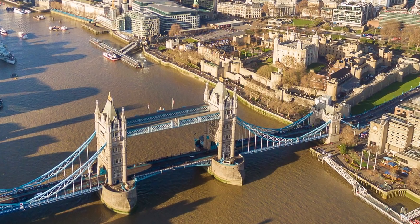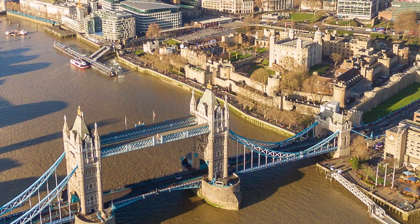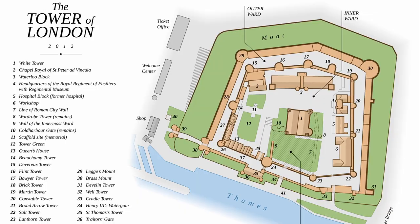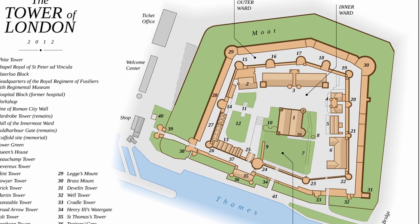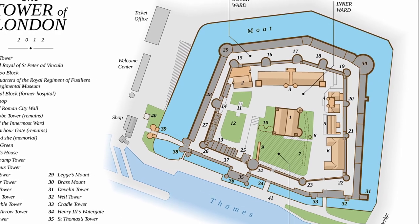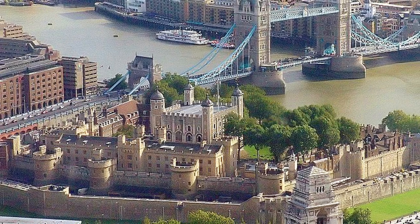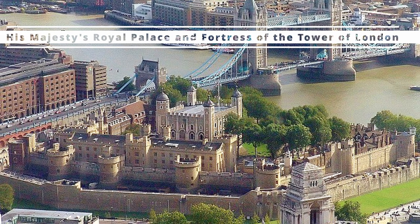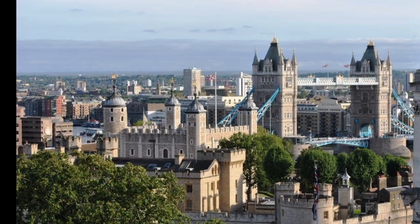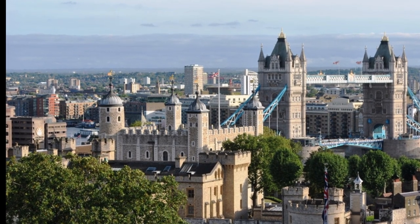Sitting on the banks of the River Thames, just across from Tower Bridge, is the Tower of London. The Tower of London is a collection of buildings surrounded by a moat and two rings of protective walls. Its official name is His Majesty's Royal Palace and Fortress of the Tower of London. It was known to be the most secure castle in all the land.